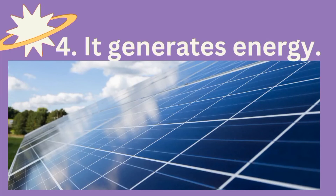Fourth, the sun generates energy. What kind of energy? It's called solar energy. Can you see the solar panel? When you put it on top of your roof, it can generate electricity — lights for you to use at home. Wow, the sun is very important!